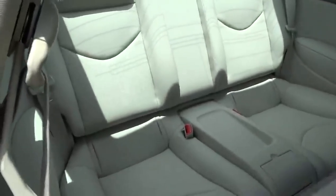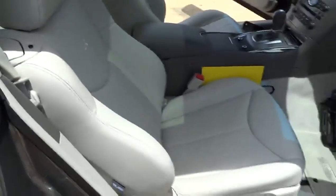This vehicle has less than 30,000 miles. Here are some of this vehicle's great options: stability control, traction control, airbags.